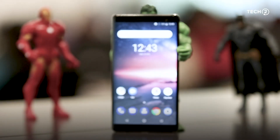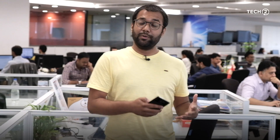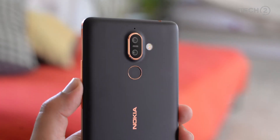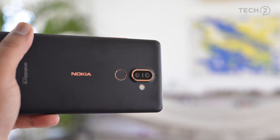The Nokia 8 Sirocco review. We reviewed the 7 Plus — you can click on the link — and we absolutely loved that phone. We at Tech 2 believe that at 26,000 rupees there's no real competition to that phone, and if you're in the market for a mid-premium phone you must must must consider the 7 Plus.